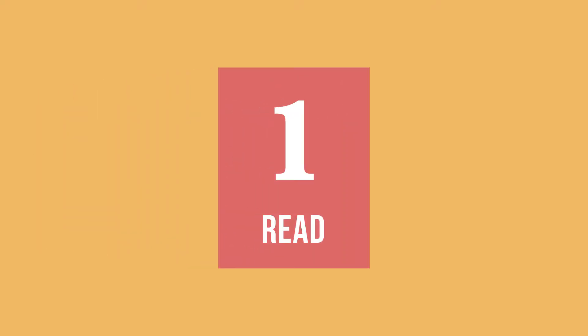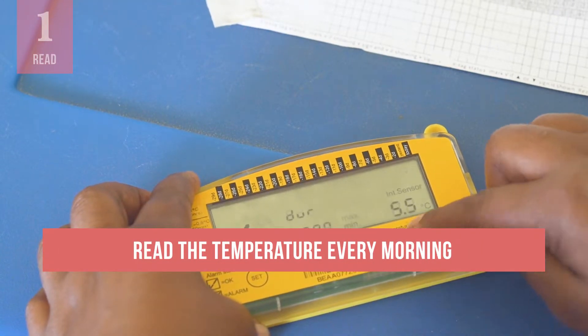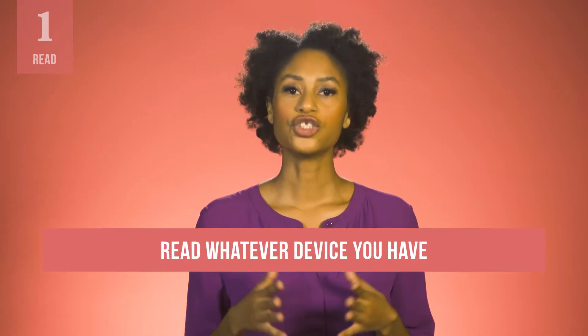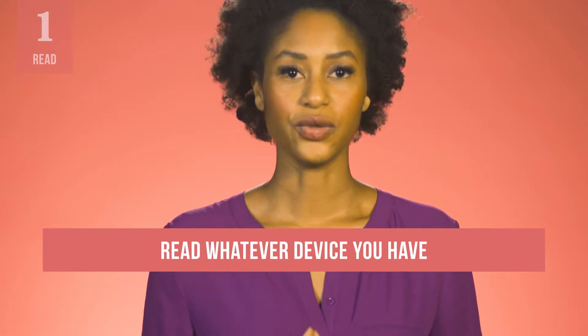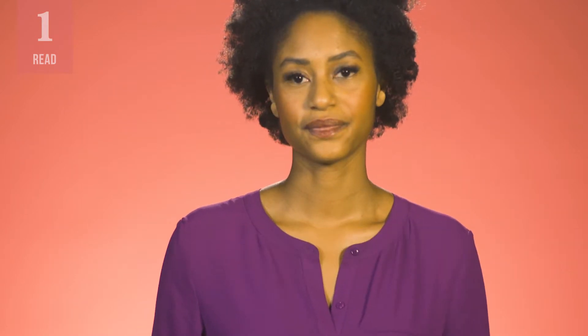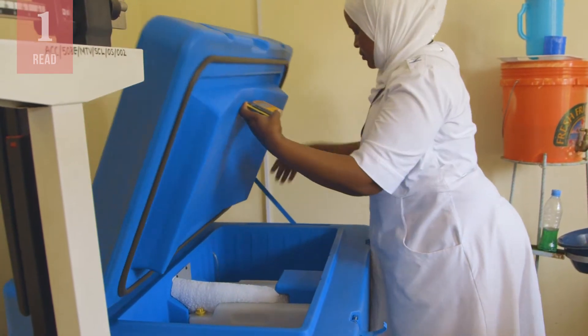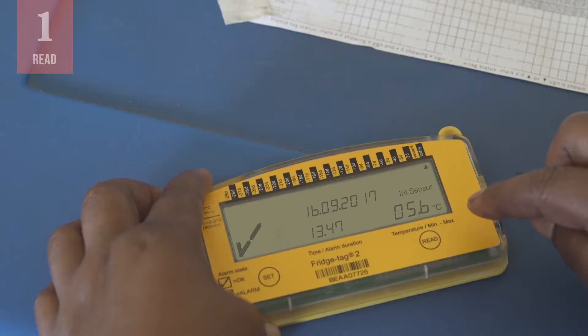The first step is to read the temperature on the 30DTR in your refrigerator every morning. Here is one model of the 30DTR that is widely used, though there are other models. Most health facilities should be using 30DTRs to monitor refrigerator temperatures, but you should read whatever device you have in your refrigerator. Since you're going to do frequent readings, it is a good idea to make sure the 30DTR is easy to reach. On this 30DTR, you can see the current temperature right here.